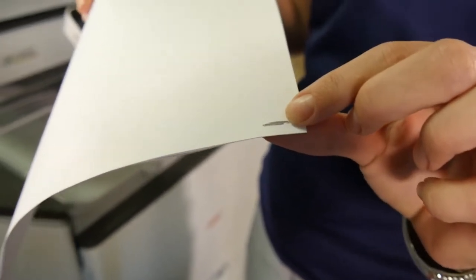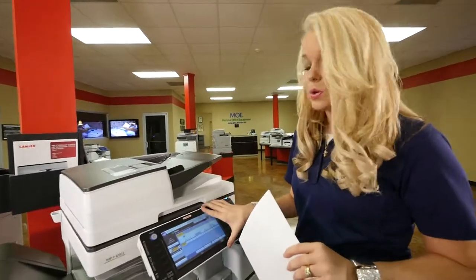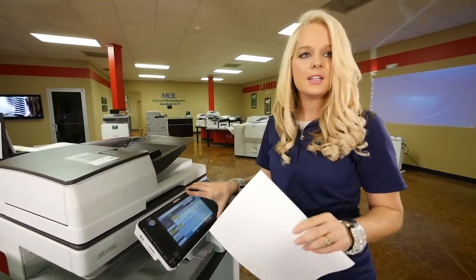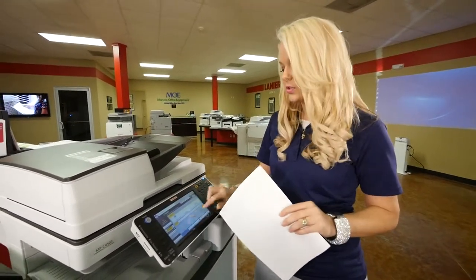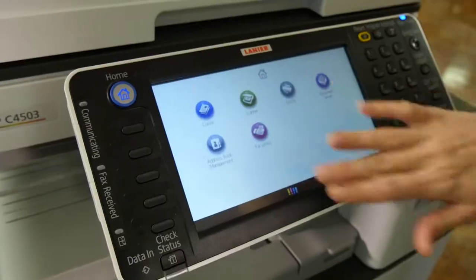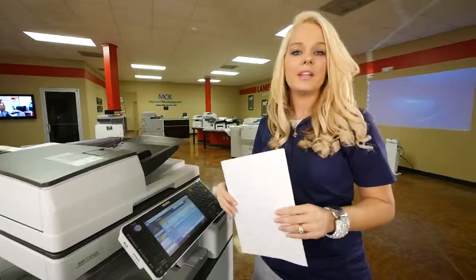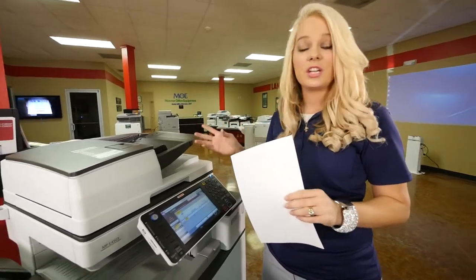An additional feature on here is the fax line. This can actually store up to 20 fax numbers, so if you have something you're constantly sending to the same person you can store that under whatever letter of the alphabet applies, click on that, and it sends it straight to them. And they can do land fax where it sends straight to their email.